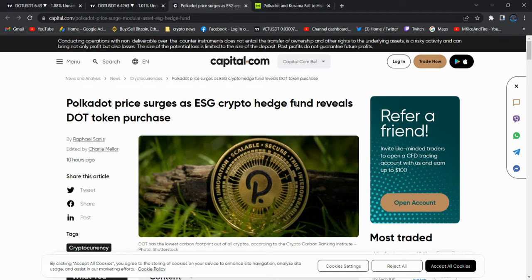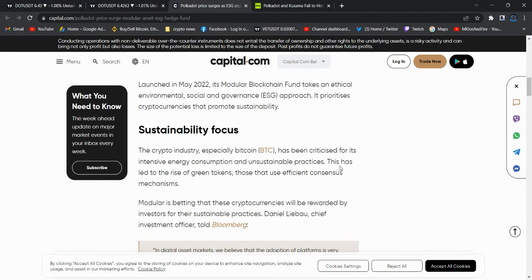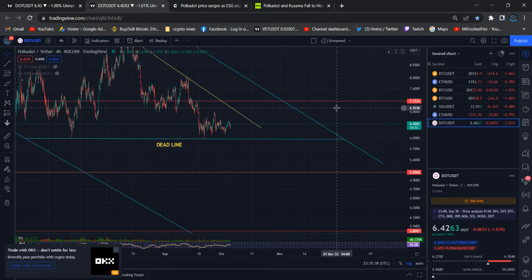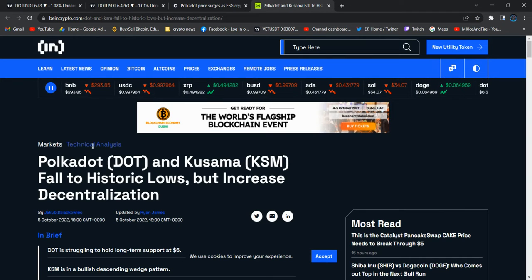Today I have one good news and one bad news. The ESG crypto hedge fund purchased DOT tokens. They claimed to purchase from the high of $6.53, after which the price fell down. We saw a reaction, and then the price dropped drastically. Still, the hedge fund attraction is there for Polkadot — it is one of the best blockchains.